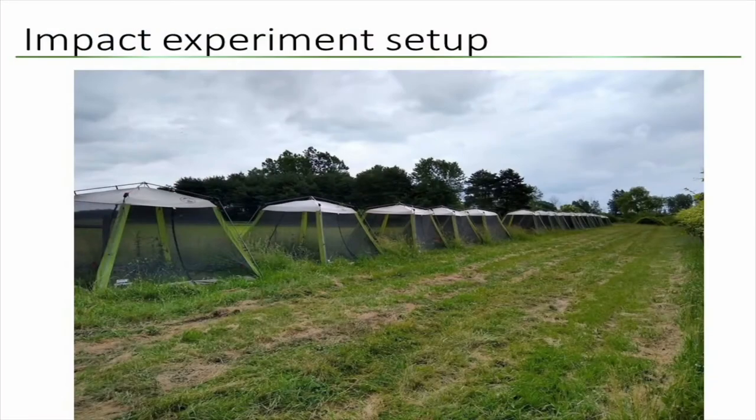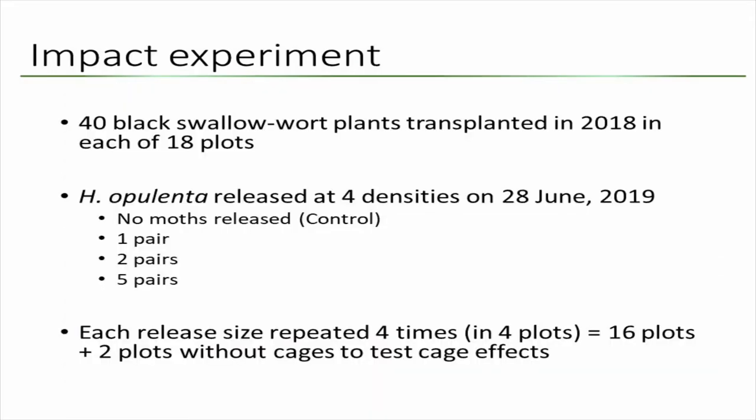We're more south than Canada, so we're trying to figure out what our release dates should be to reliably get two generations. For the impact experiment, we had 18 plots, each covered with tents. In each plot we transplanted 40 black swallowwort plants and released different densities — a control with no moths, then one pair, two pairs, or five pairs of moths. The numbers seem low, but with 40 plants a pair can produce up to 400 eggs, so we were hoping for lots of damage. Each treatment was repeated four times.